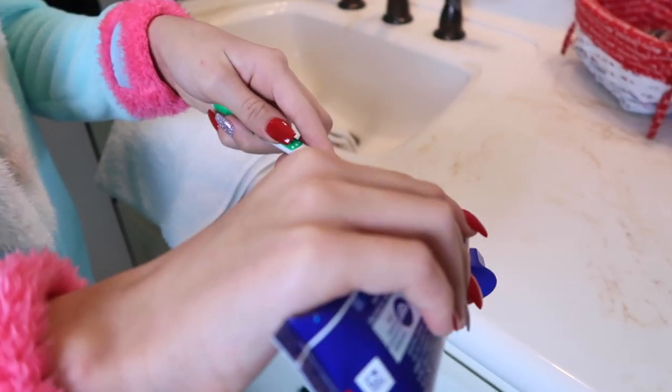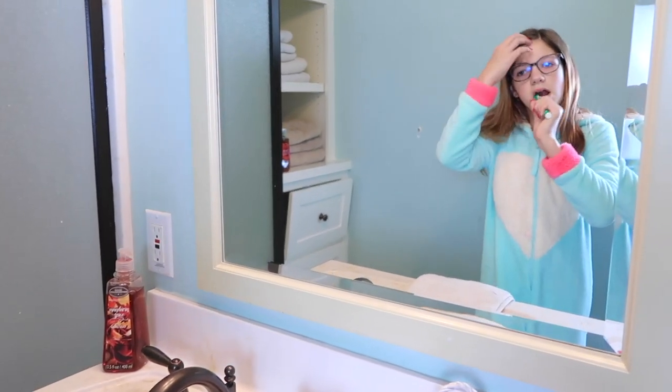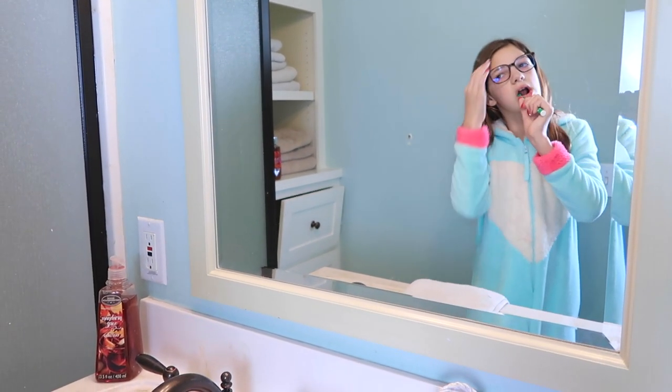I use this whitening toothpaste — basically I do a minute with the toothpaste and then a minute with whitening gel, and it has worked so well. My teeth are getting so much whiter.